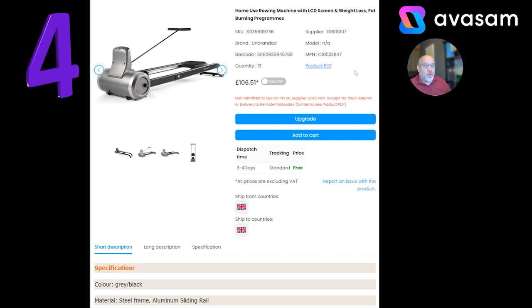And more fitness products here. This is the rowing machine from Supplier 107. There are various suppliers with fitness products on the platform at the moment, but £106.51 is a pretty good price for a rowing machine.